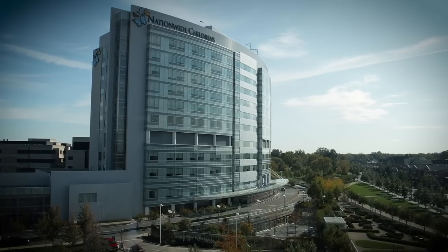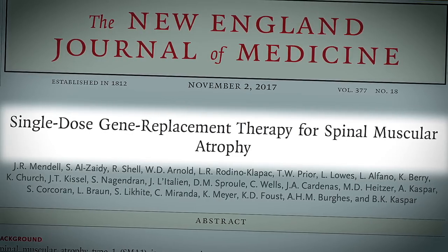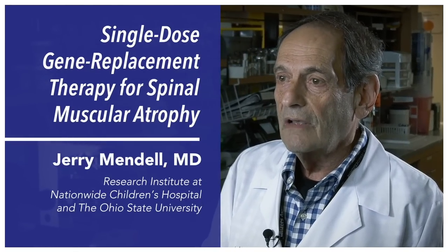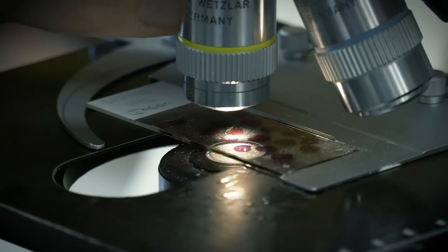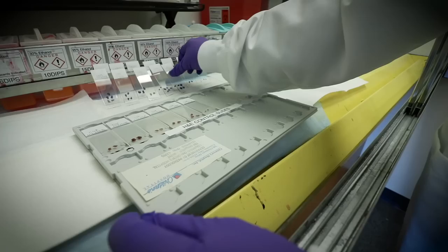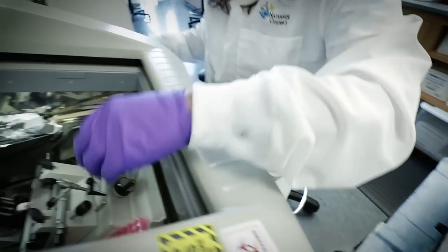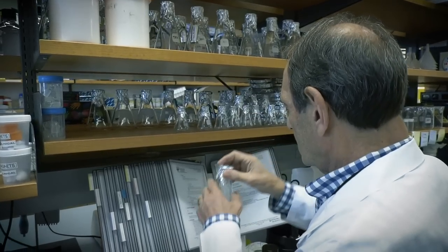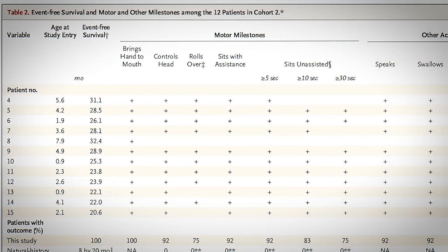At Nationwide Children's Hospital, we recently completed a clinical trial in spinal muscular atrophy, or SMA type 1. This is a disease that is devastating for infants — they lose their life by the end of year 2. The disease is caused by the loss of the survival motor neuron gene. In 15 SMA infants we treated, in every single case the children were rescued. By putting the survival motor neuron gene in a virus called AAV, they were able to sit, feed themselves.